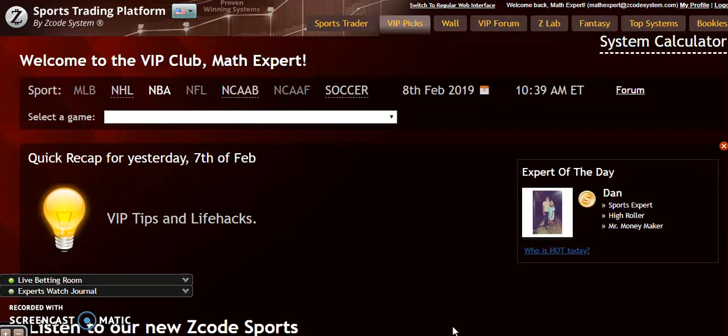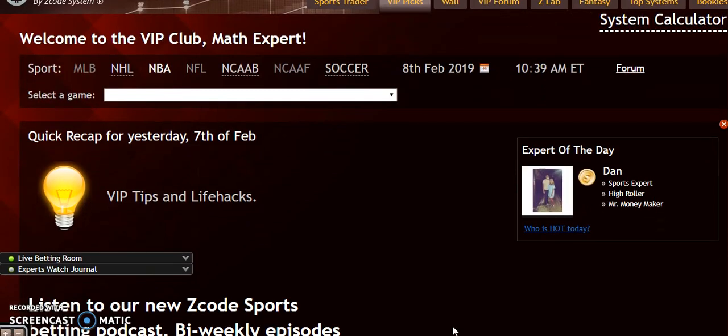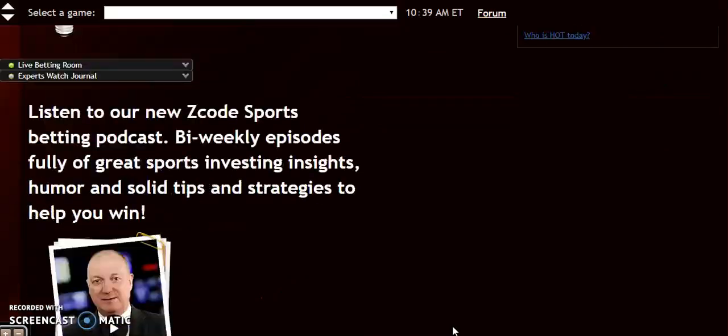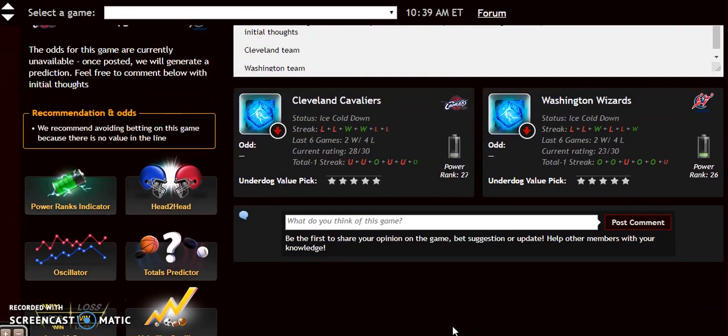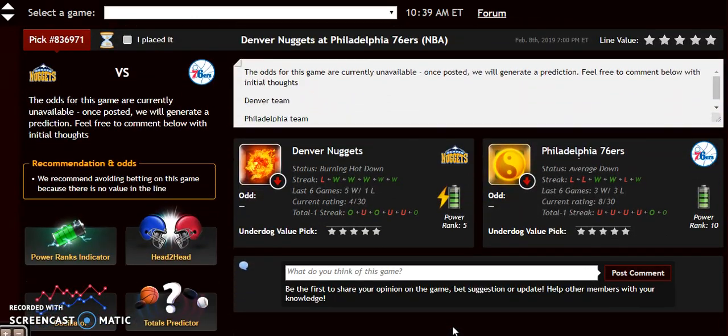First on the list, we're going to look at the Denver Nuggets and the Philadelphia 76ers. I'm on the VIP club section that has a really good section with all the games on it. You can see here's Cleveland at Washington, but we're going to be looking at Denver and Philadelphia. Now the 76ers have lost their last couple of games, but they just pulled off a big trade getting Tobias Harris, which is a big deal to try and push them up towards the elite in the Eastern Conference. So that could alter the pick, but we're going to look at the system here.